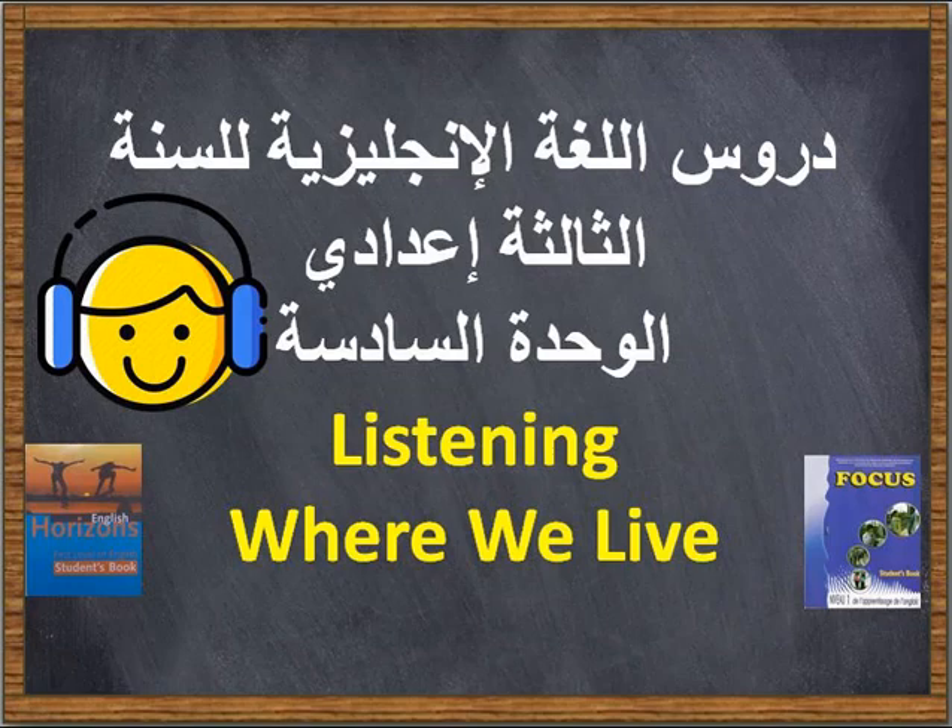Unit six, exercise eight: listen and complete the sentences. My flat is modern, on the first floor. There are three bedrooms and a bathroom with a toilet and shower. There is also a living room and a large kitchen. My house is old and small. There are two bedrooms and a living room. The kitchen and bathroom are both outside. I have a well for water but I don't have any electricity.